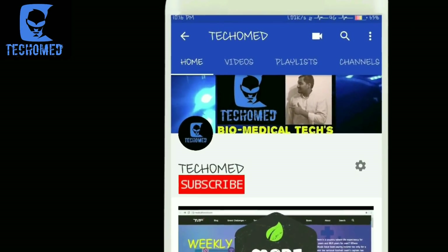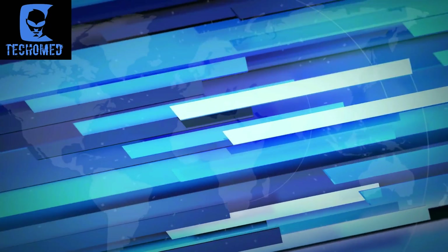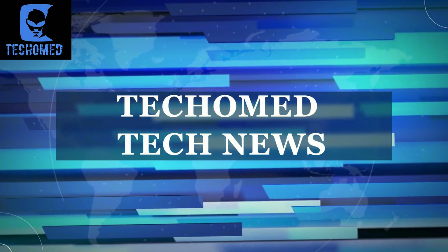Subscribe to this channel by pressing this button for updates from biomedical and healthcare society. Hello guys, welcoming y'all to another episode of HikiTech Updates. I am Amit and you are watching TakuMed.